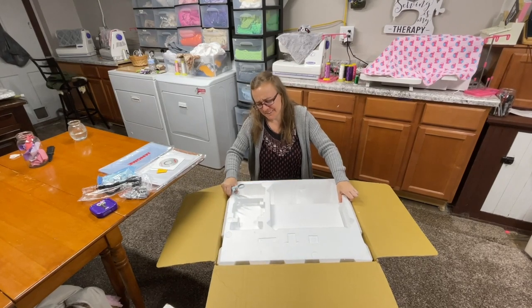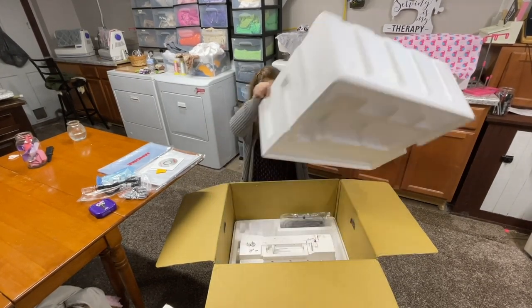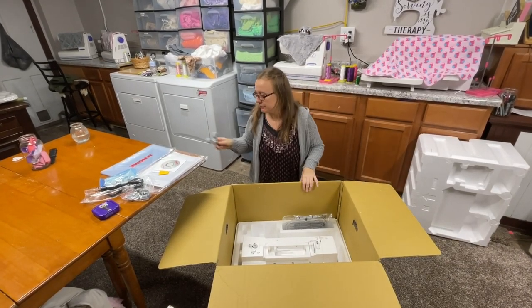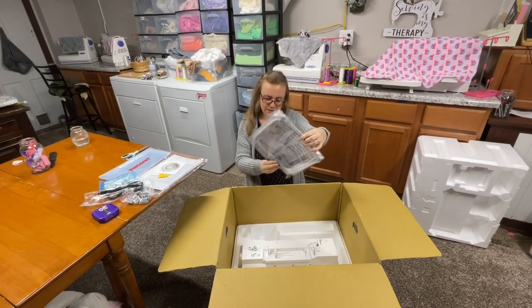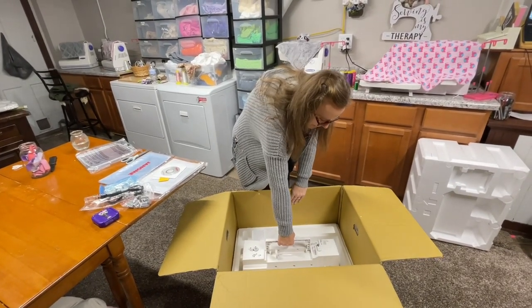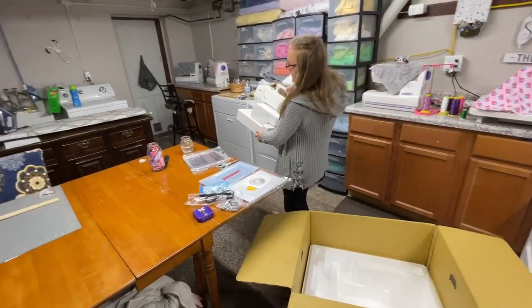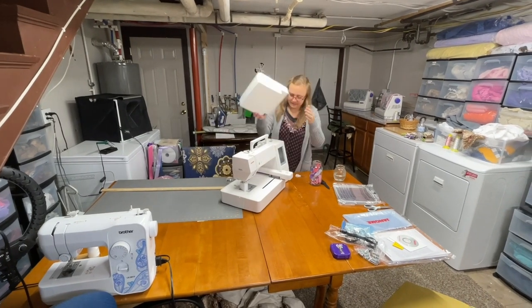I hate styrofoam — it's like nails on a chalkboard, I do not like styrofoam. Oh my goodness, look at my face — you think I'm a little bit happy about getting this machine? I'm so excited!